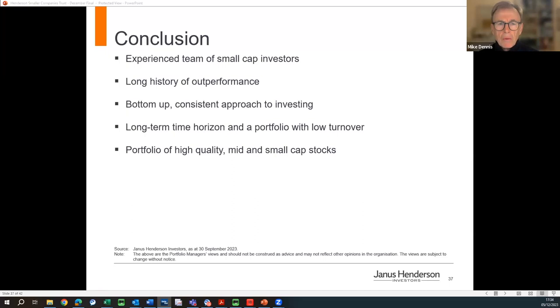Property as a broader sector doesn't really fit that strongly with our four Ms or growth mantra. We are generally underweight that space. Property will probably move again with interest rates — that'll be the key determinant of their movements — but it's not really a key area we've been fishing in.